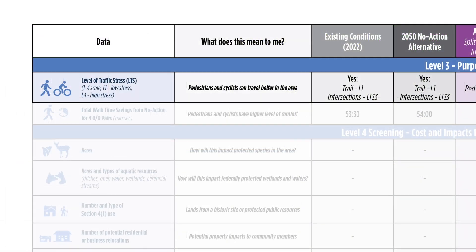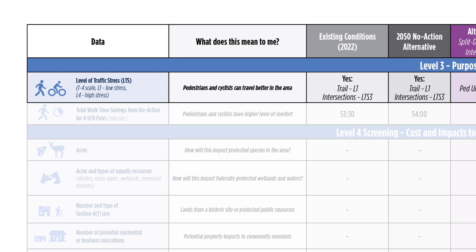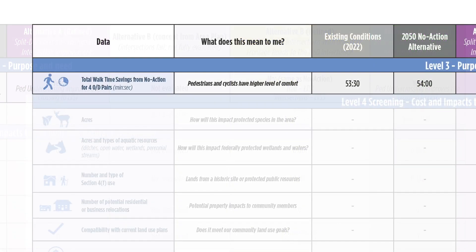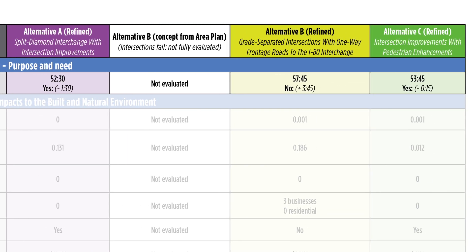For level of traffic stress, there are several trails which provide a low stress environment at level of traffic stress 1. Major Kimball Junction intersections operate at level of traffic stress 3 due to the number of lanes required to cross these intersections. Alternatives A and C offer a new pedestrian under-crossing near Ute Boulevard, which provides a new level of traffic stress 1 method of crossing SR224. Alternative B does not provide an under-crossing, so the intersection level of traffic stress remains at level of traffic stress 3. For walk times, the total walk times for all four origin-destination pairs is about 53 minutes. Alternative A and Alternative C offer a travel time savings of 15 seconds to one and a half minutes, while Alternative B results in longer pedestrian travel times.